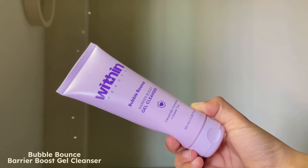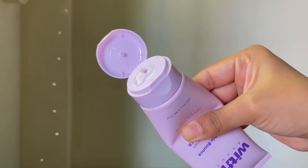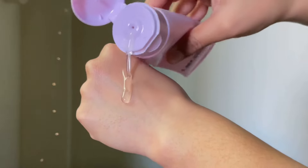I cannot say the same thing about their cleanser. I got their Bubble Bounce Barrier Boost Gel Cleanser — a very popular product on their website. It contains ceramide complex and green tea. It did clean my skin very well and lathers up very well. But it left my skin feeling a little stretchy and dry, so I do not like it. I let my brother try it out and he really loved it. He has very oily skin, especially his T-zone area, even in winters. He felt like it really helped him with sebum production. So if you have oily skin, this is for you.